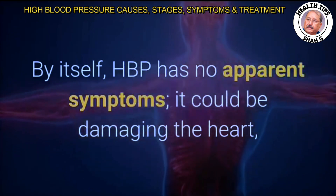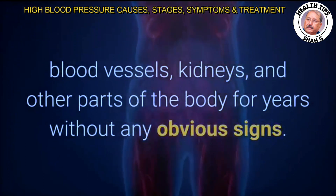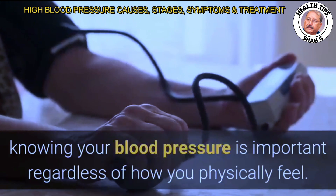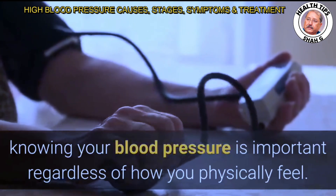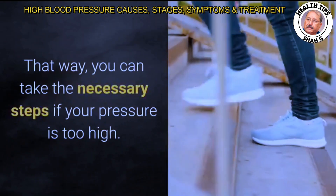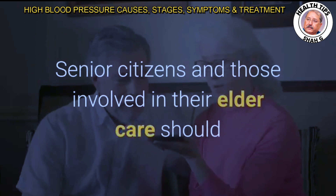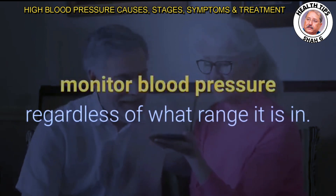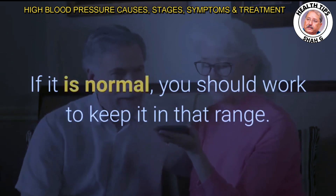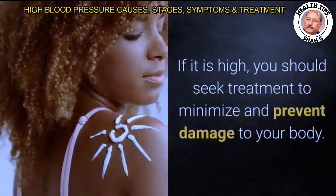By itself, HBP has no apparent symptoms. It could be damaging the heart, blood vessels, kidneys, and other parts of the body for years without any obvious signs. Because of this, knowing your blood pressure is important regardless of how you physically feel. Senior citizens and those involved in their elder care should monitor blood pressure regardless of what range it is in. If it is normal, work to keep it there; if it is high, seek treatment.